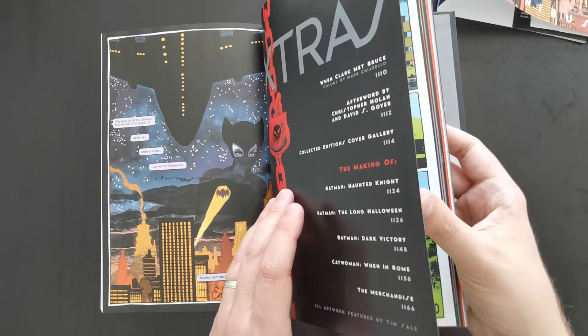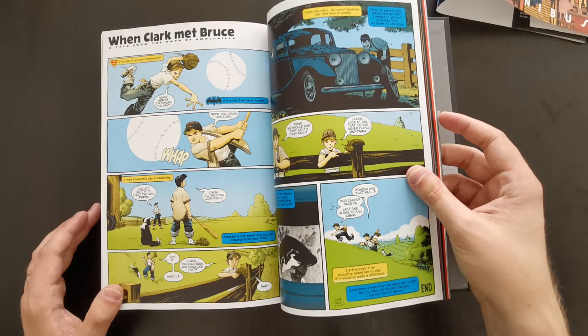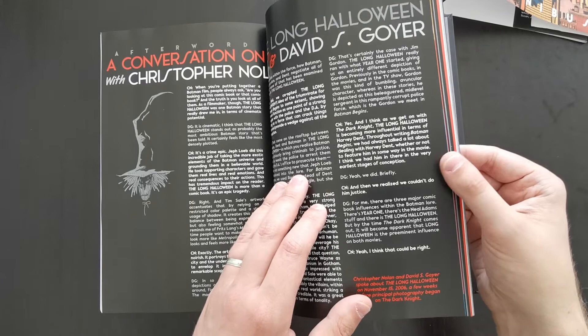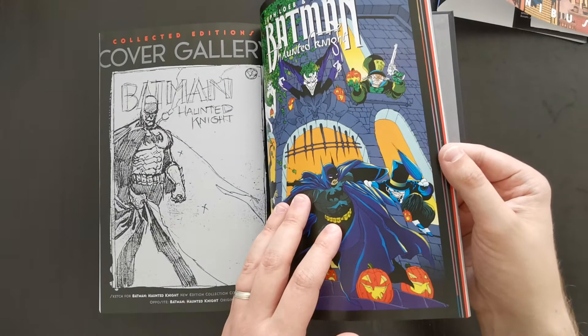Then you get your extras in the back. There's an incredibly short bonus story — 'When Clark Met Bruce' — just two pages showing a very brief, indirect crossing of paths between Clark Kent and Bruce Wayne when they were kids. Honestly, it's barely worth mentioning. And then in the back you get some interviews and some cover art from previous collections of these stories, which are all pretty cool to look through.